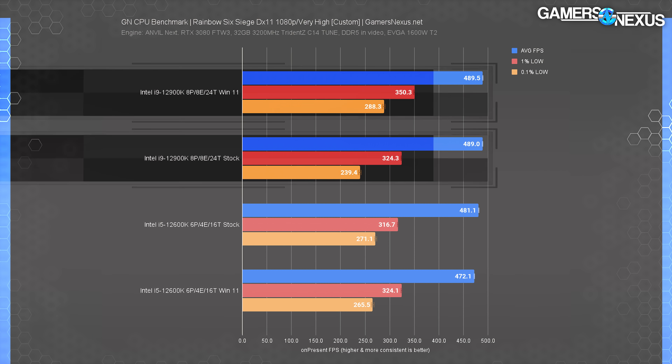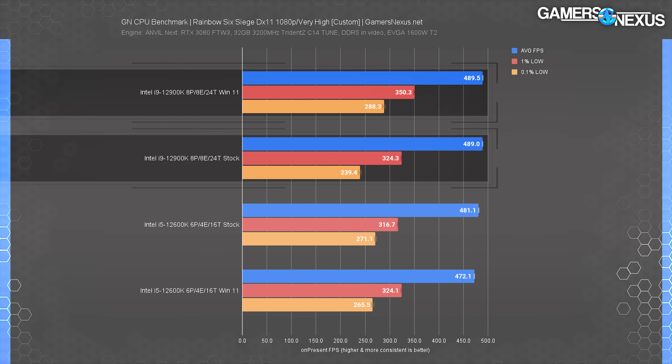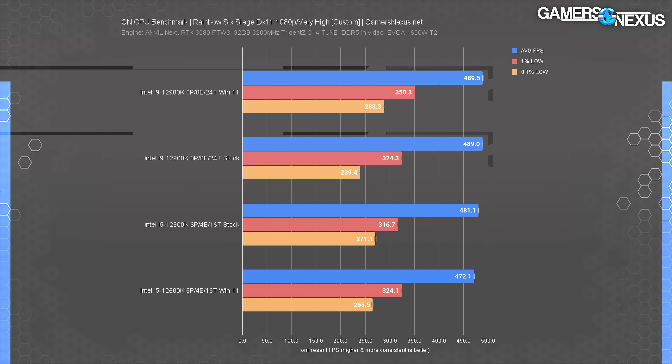In Rainbow Six, the 12900K ranked the same in both tests, though with slightly better lows in the Windows 11 benchmark — not meaningful at this level of performance, but it was a repeatable difference. We noticed less consistent run-to-run performance for the lows on Windows 10; they'd spike to the same numbers sometimes but wouldn't hold for every pass. This aligns with what Intel told us about consistency potentially being better in some instances on Windows 11.